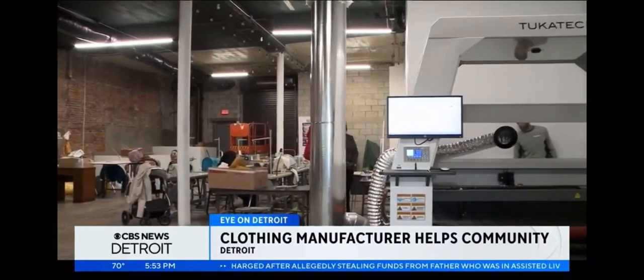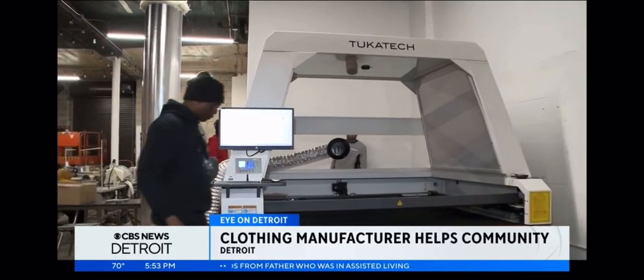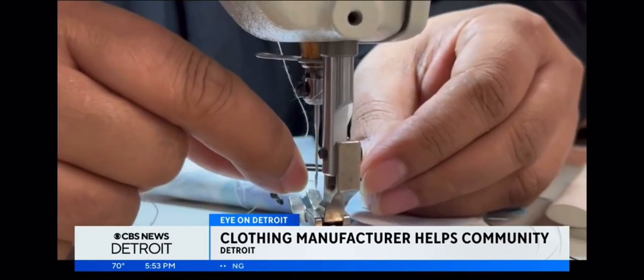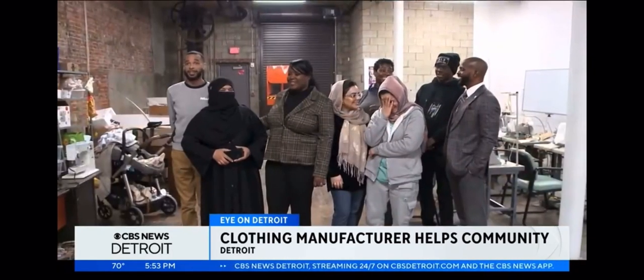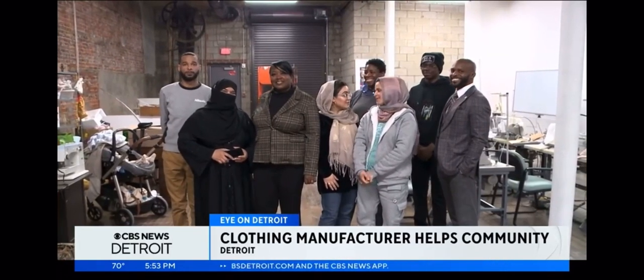The most important thing is we love to fuel the economy with employment. As immigrants and other various people join our sewing team, we definitely love to give back by helping them achieve their goals and be able to get employment once they leave our sewing program.